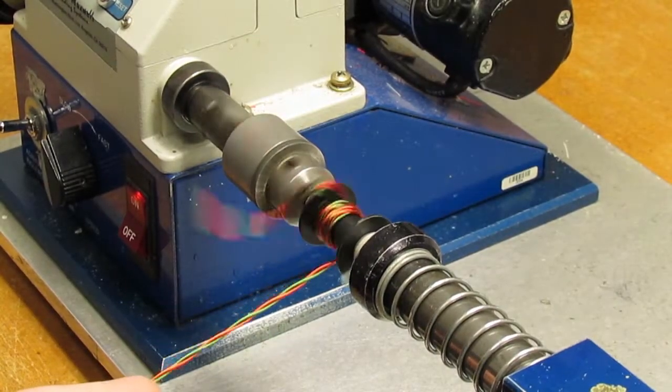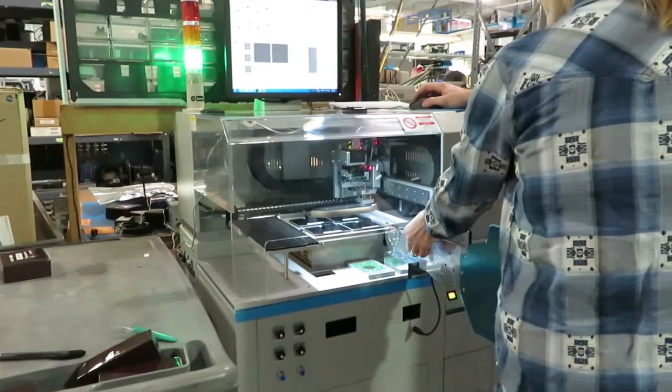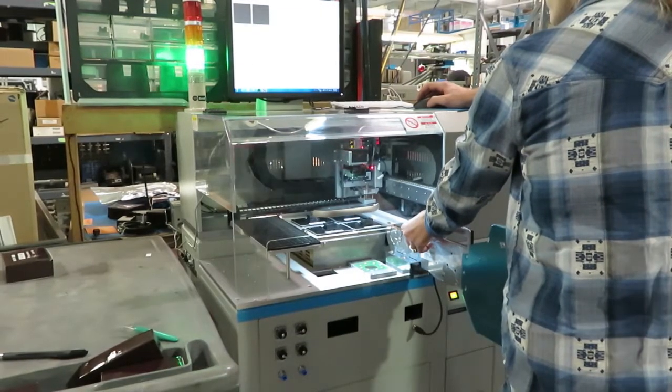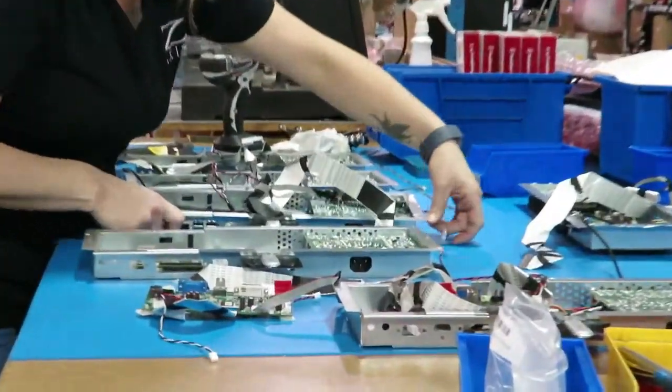Workers can create components, program components, and assemble boards and other components into complete products as part of a box build service.